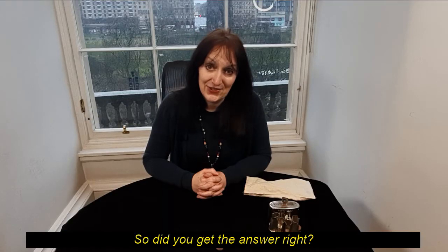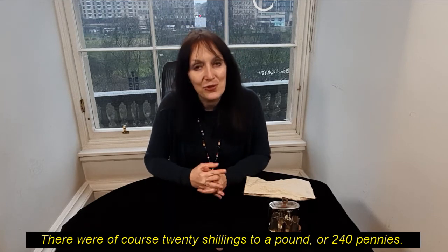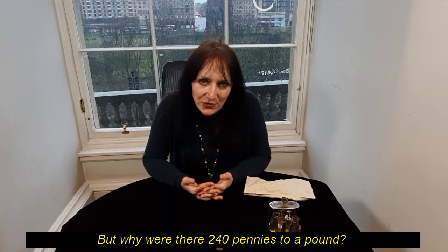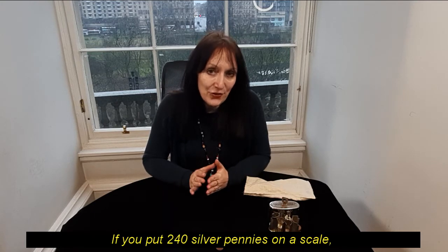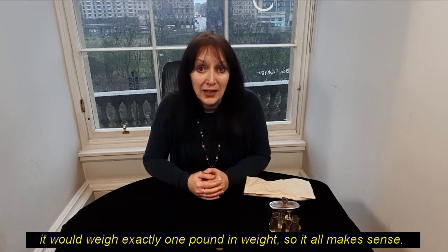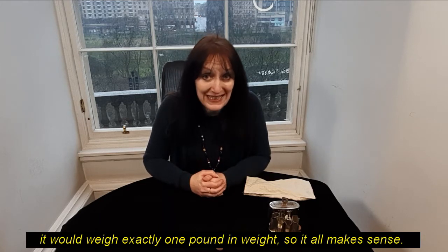So, did you get the answer right? Well, there were of course 20 shillings to a pound, or 240 pennies. But why were there 240 pennies to a pound? This goes back hundreds of years to when we had silver pennies. If you put 240 silver pennies on a scale, it would weigh exactly one pound in weight, so it all makes sense.